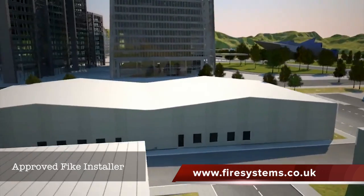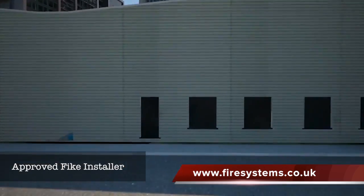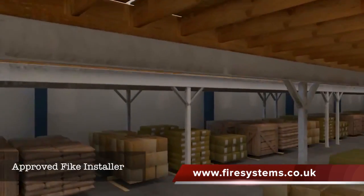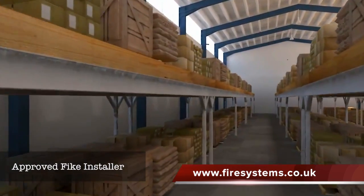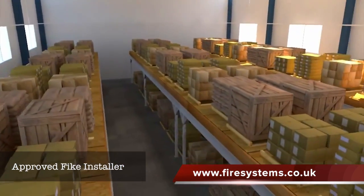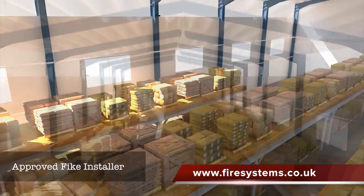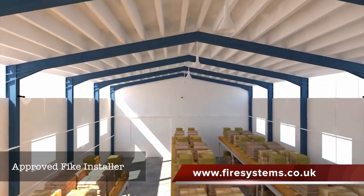Let's see how Signifier beats every other system on the market. Any large space with a high ceiling is difficult to protect efficiently. You'd need dozens of detectors, and they might not work early enough, or even at all, due to high airflow and smoke stratification.